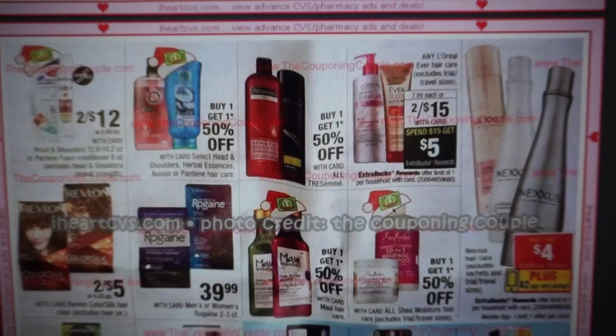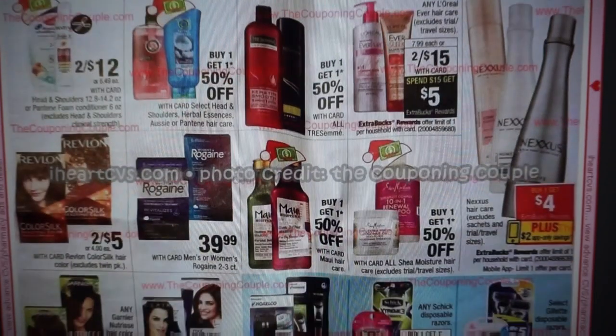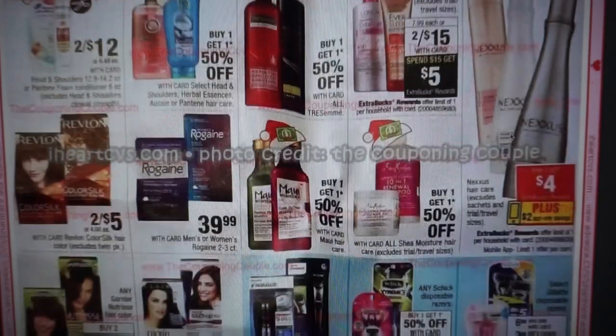We have a whole bunch of cash card deals — select Head & Shoulders sizes, Herbal Essences, Aussie, Pantene, buy one, get one 50%, qualifying toward the cash card. Here's a great Nexus deal: buy one, get a $4 extra buck reward. We have $3 off one coupons from last week, and there's also a $2 app-only coupon you'll need to clip to your account. That could make for a great deal.